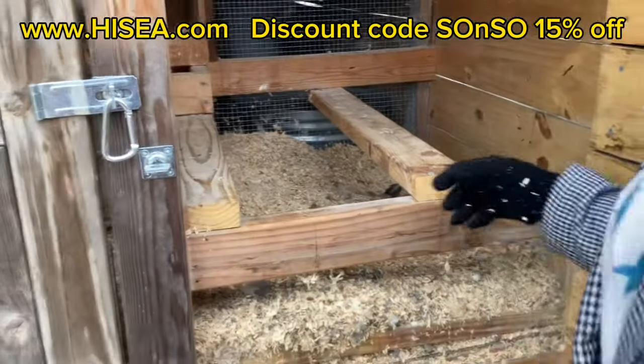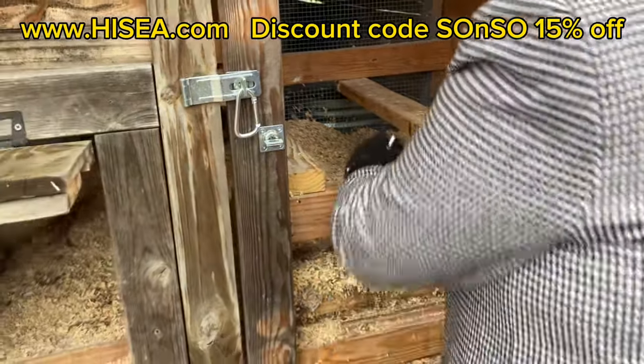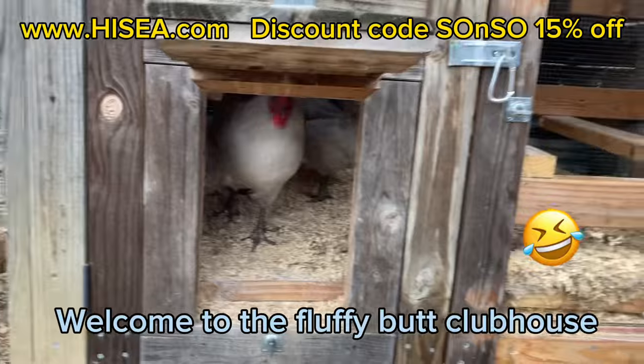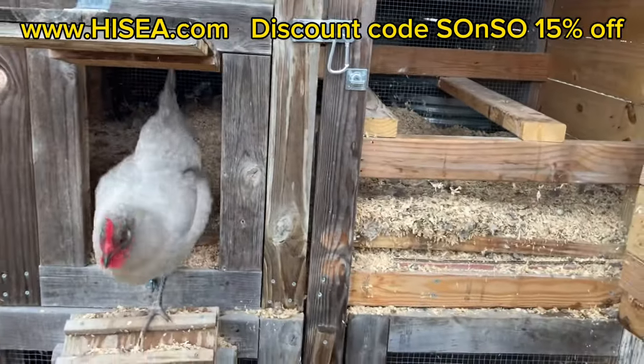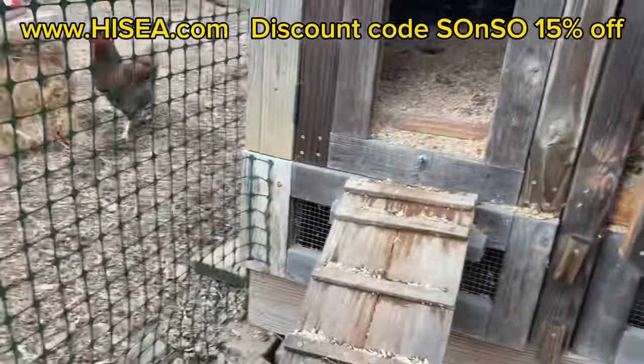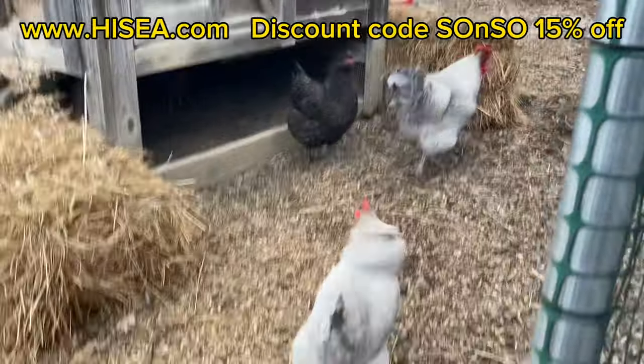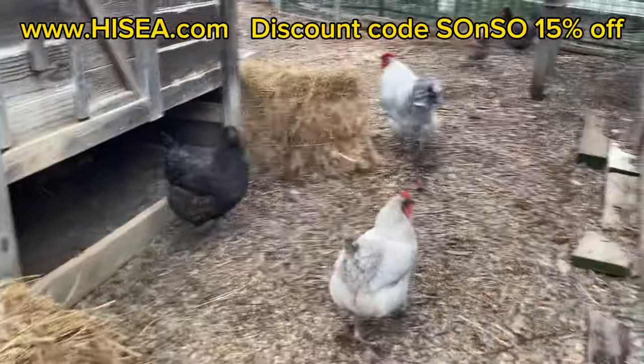This is our fluffy butt clubhouse. Fluffy butt, huh? Because they all have fluffy butts! I see their little fluffy butts.